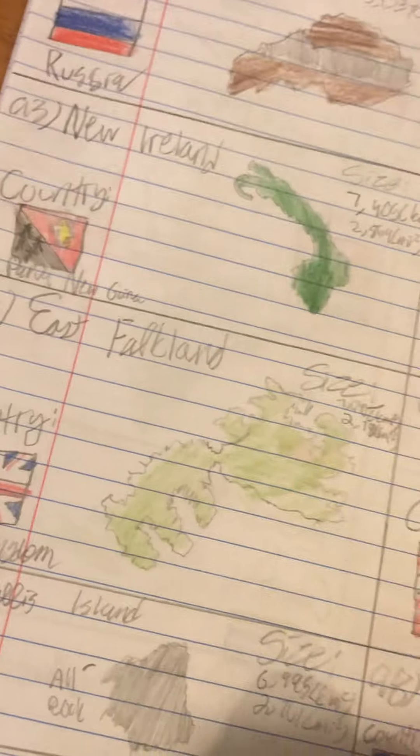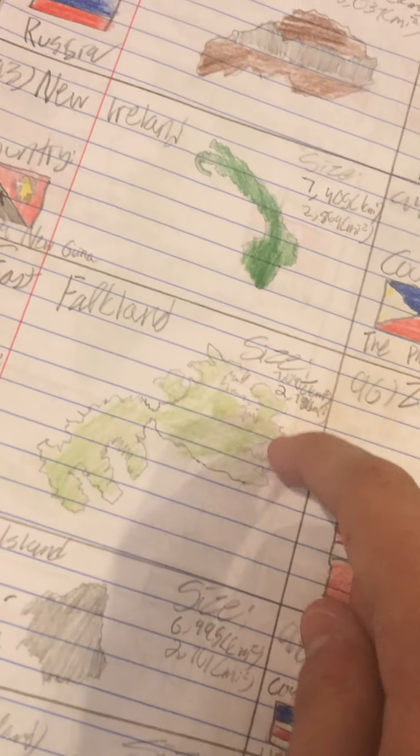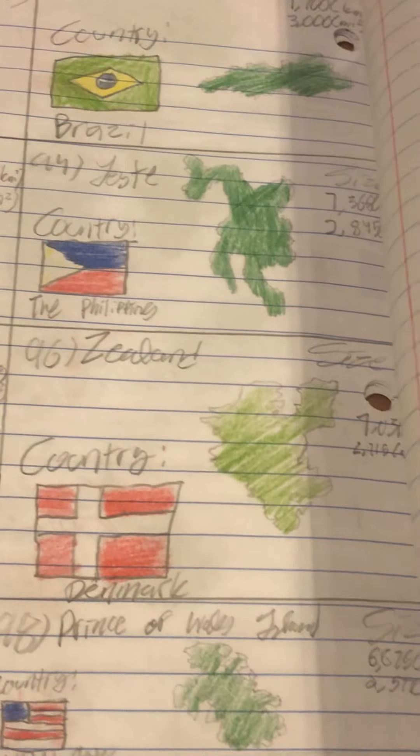Number 95 is East Falkland, part of the controversial Falkland Islands, recognized as part of the United Kingdom. The capital of the Falkland Islands, Stanley, would be over here. Number 96 is Zealand — yes, that's where New Zealand gets its name. There are two Zealands in Europe: Zealand of Denmark, and Zeeland of the Netherlands, not to be confused with each other.